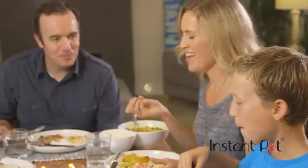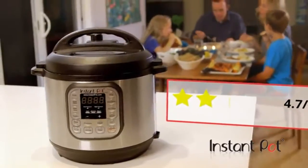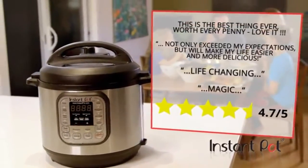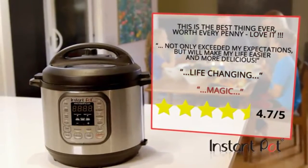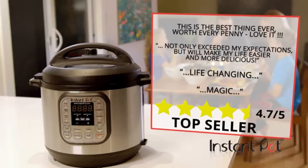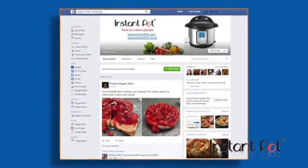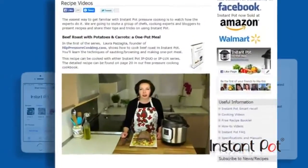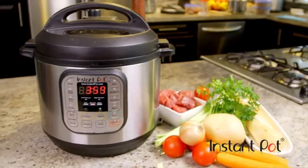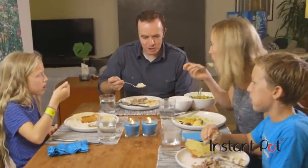Forget fast foods, microwavable meals, and last-minute nutrition compromises. You'll be making balanced, nourishing, healthy meals for the entire family with ease, night after night. It's no surprise that Instant Pot's customer reviews are generously peppered with words like 'love,' 'life-changing,' and 'magic,' making it a top seller for the last three years running. Instant Pot's online community contains hundreds of recipes from professional chefs and health coaches of all culinary disciplines.